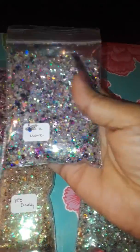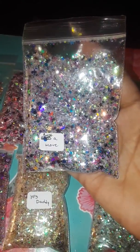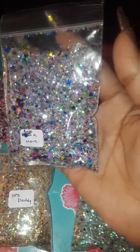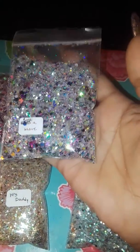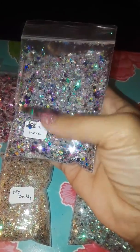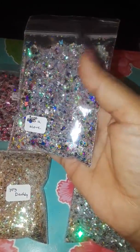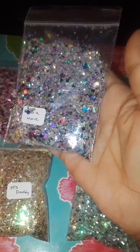This one is Bust a Move and I love this one — it has like tons of everything going on here, butterflies, all types of colors. It's really really pretty. This is one of my favorites, let's just put it like that.